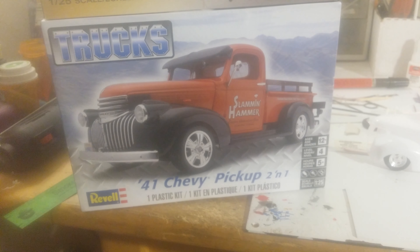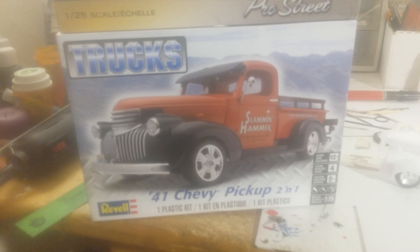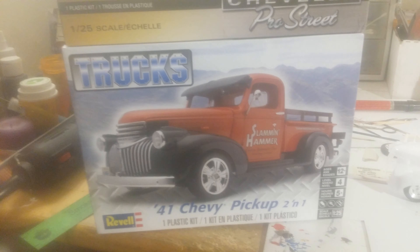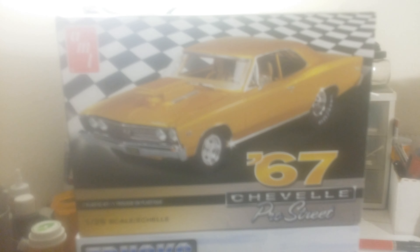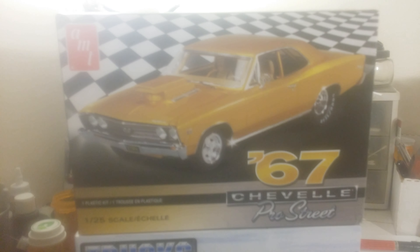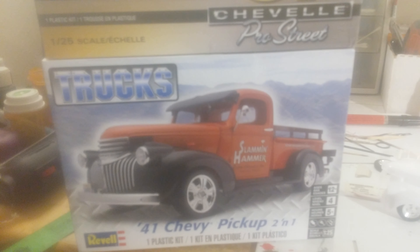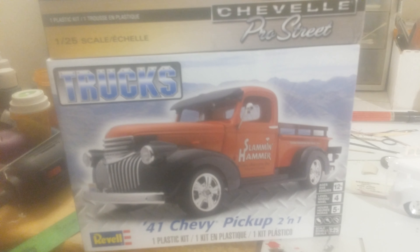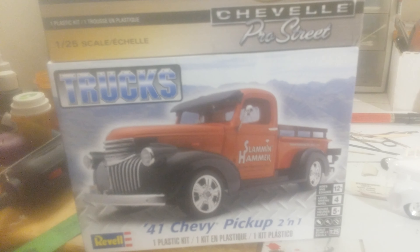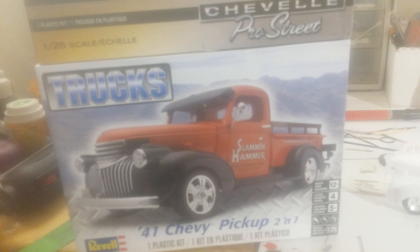Hey YouTube community, I bought two new models recently. I just finished one up last night and posted it, but I have bought the 67 Chevelle Pro Street and the little 41 Chevrolet that everyone knows. What I'm planning on doing is something just a little bit different that I haven't seen yet — a Pro Street build.